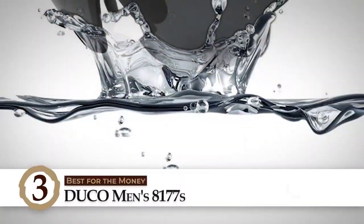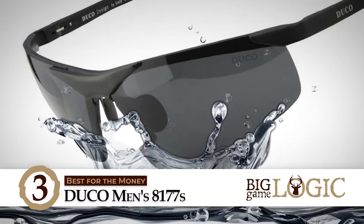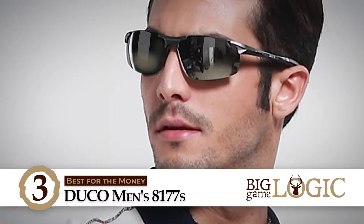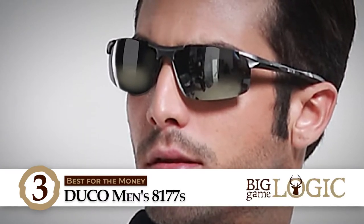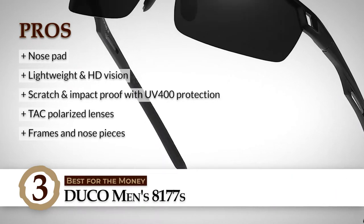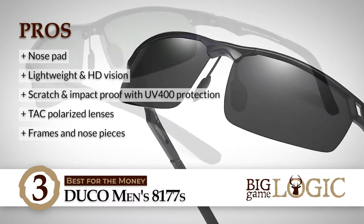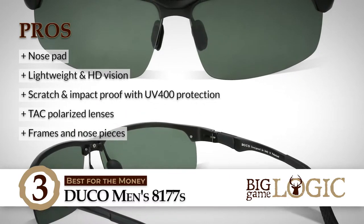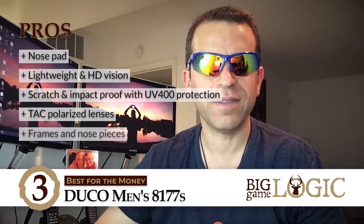Next, we have Best for the Money — Duco Men's 8177s. Its malleability is what makes it stand out. The frames and lenses can be gently bent to fit the contours of the face, ensuring that they fit the customer perfectly without a hint of a problem. Glasses do not offer such a feature regularly, which can cause them to feel tight around the temples or cause headaches because of the bad fit. But this counters it all. Its pros are: it has a nose pad for good grip and perfect placement. It is super light and gives HD vision with great clarity. It is resistant to scratches and strong impacts with UV 400 protection. It has tack polarized lenses for reduced reflective glare and sharp vivid colors. And its frames and nose pieces can be gently bent for the best fit and great comfort.